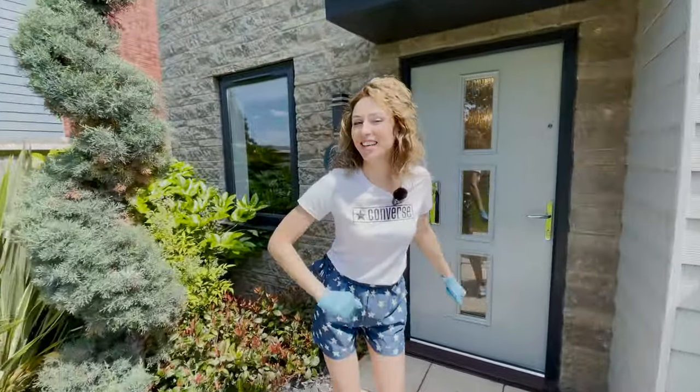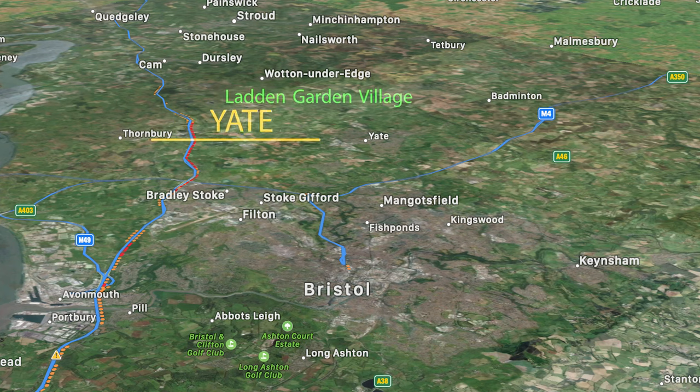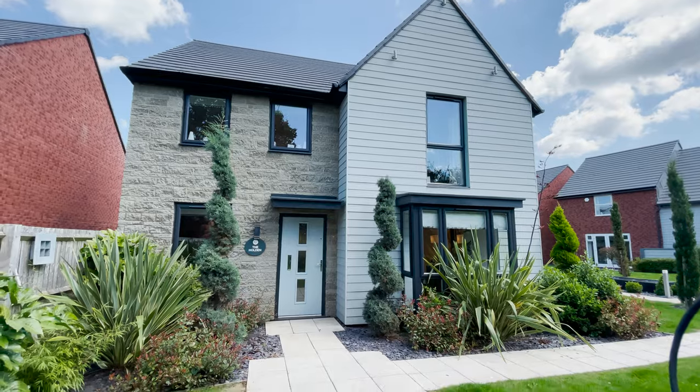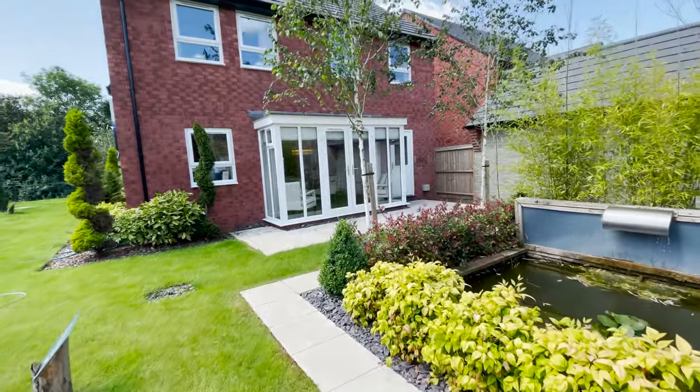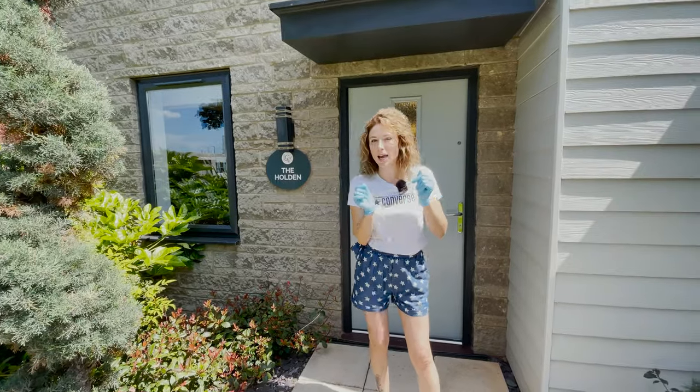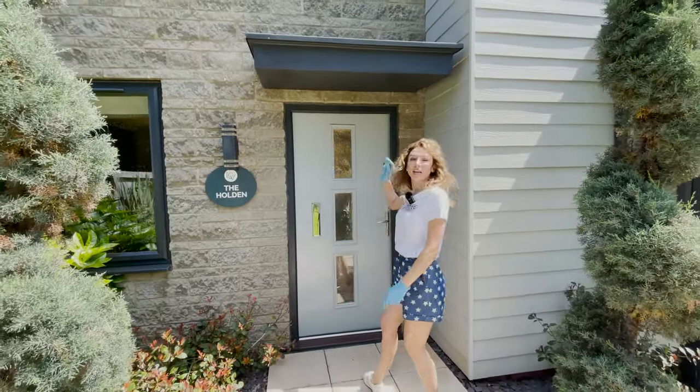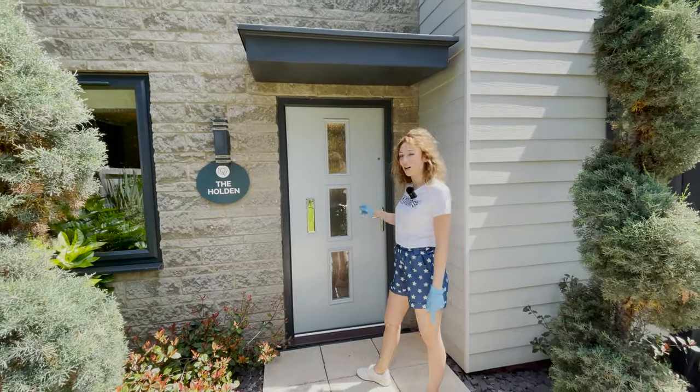Hi everyone, Andrada here. We are in Yates today, Laden Garden Village, and we are going to show you around this beautiful four-bedroom detached house. Starting price 525,000 pounds and 1,548 square feet. Let's go inside and check it out.